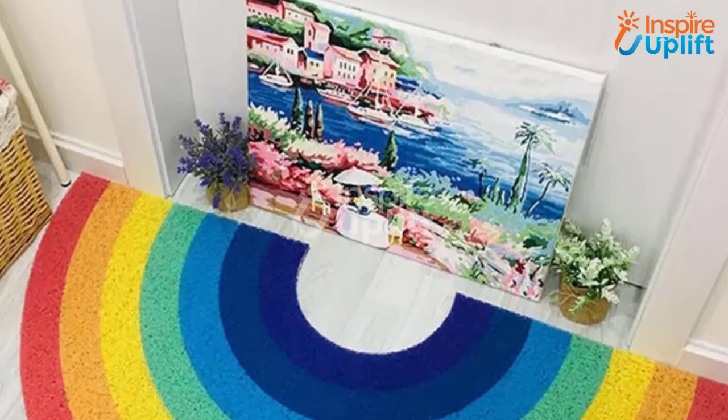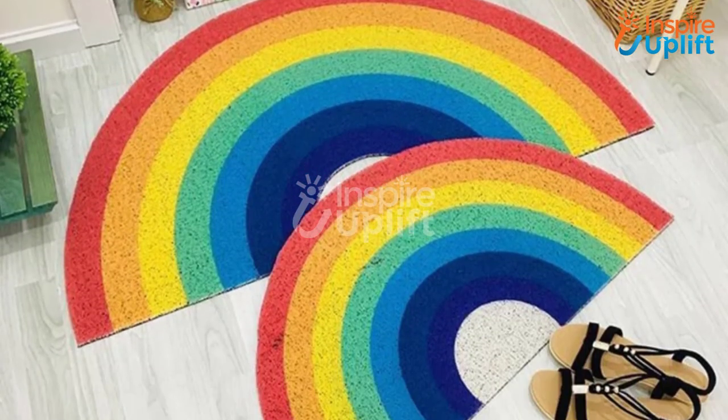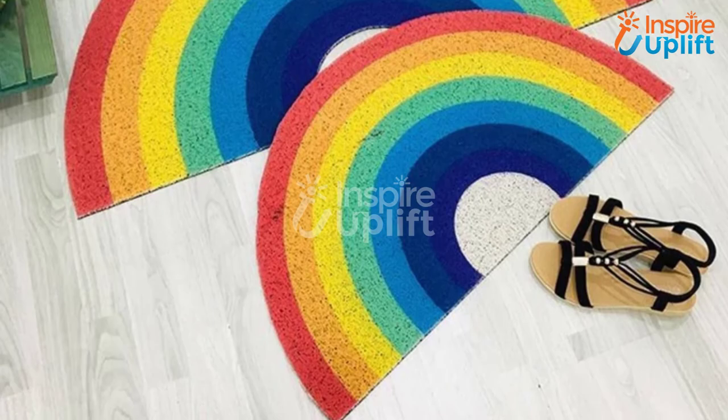At number 3 we have a rainbow floor doormat. Adding colors to the home means you are adding soul to it, and no doubt such decorative items improve your lifestyle. Bring this colorful rainbow design doormat and welcome others with only good vibes.